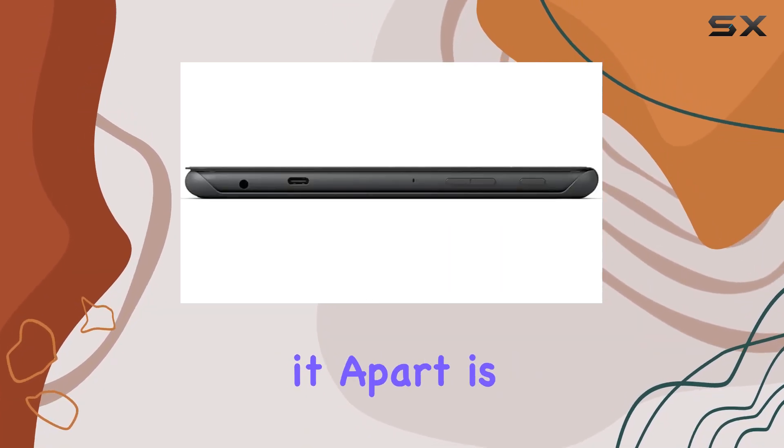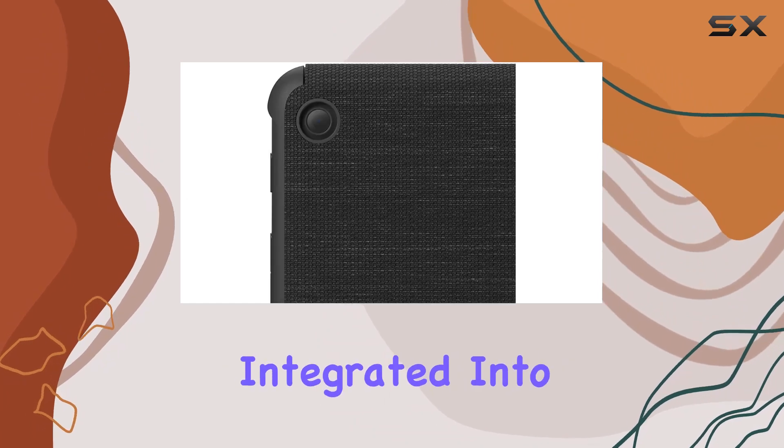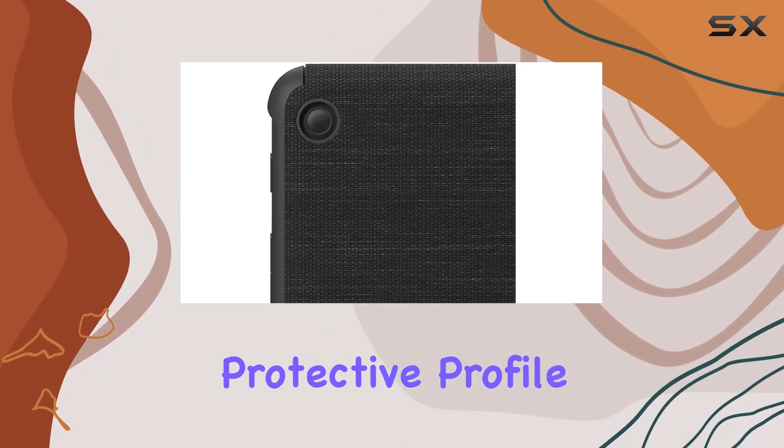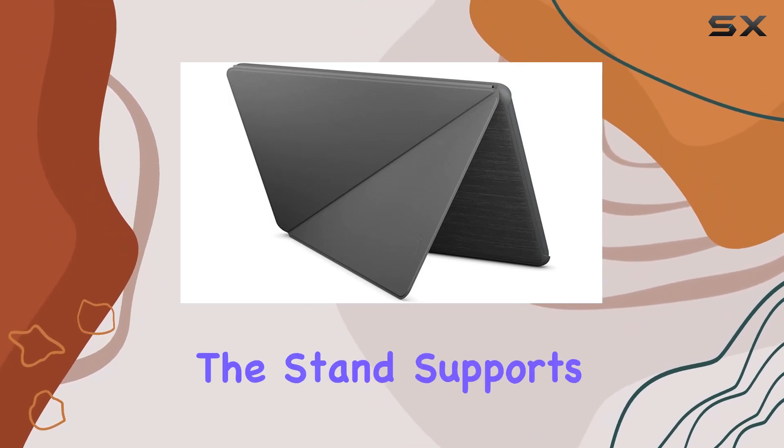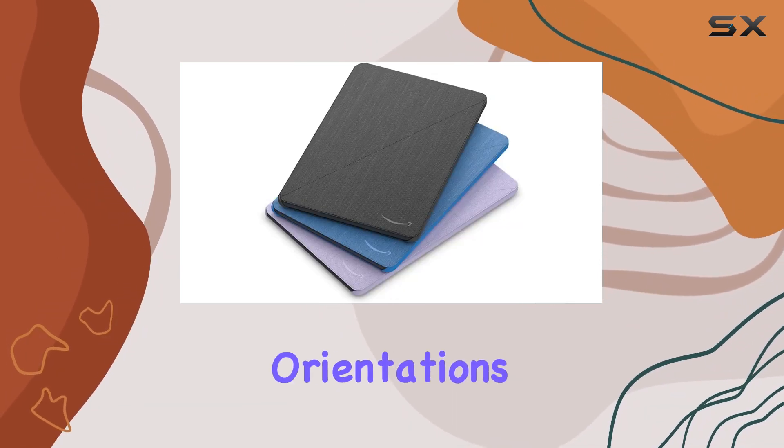But what sets it apart is the built-in stand, seamlessly integrated into its slim and protective profile. Whether you're into hands-free reading, video calls, or media consumption, the stand supports both landscape and portrait orientations.